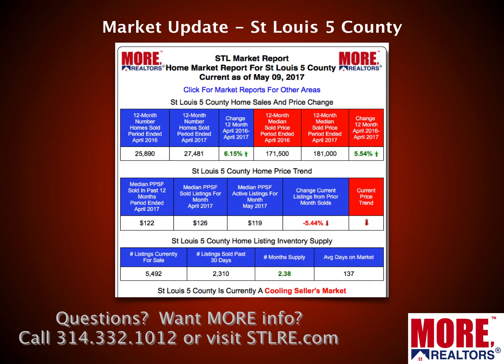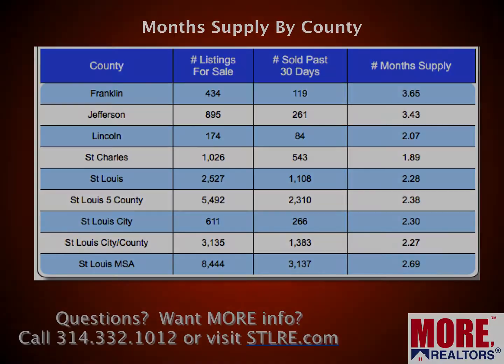The next row down shows price trend on a per-foot basis, which is the most accurate way to look at home pricing. The median price of homes on the market right now is $119 a foot, which is less than what homes sold for the month before, as well as less than the $122 a foot that homes sold for during the prior 12 months — showing a little bit of a downward trend in home pricing. Month supply at the bottom is 2.38, a little under two and a half months — very, very low. Average days on market: 137.